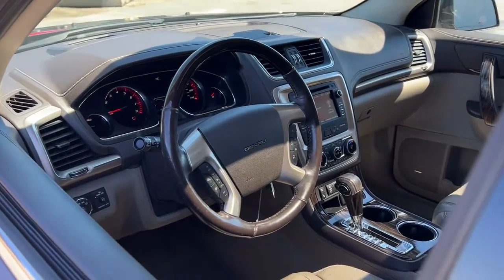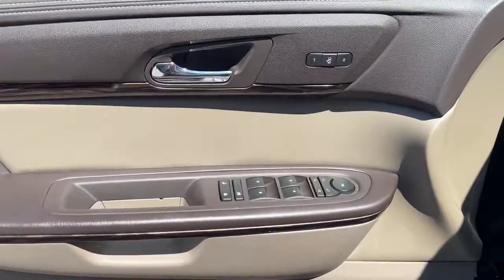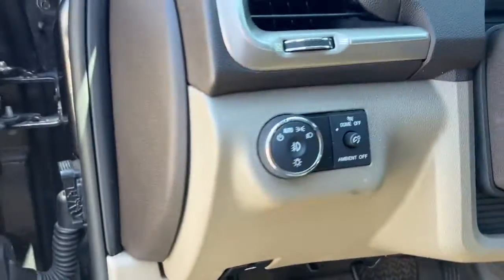These are just some of the great options this vehicle comes with: navigation system, keyless entry, sun moonroof, fog lamps, power liftgate, blind spot monitor, aluminum wheels, trailer hitch, third row seat, and electronic stability control.